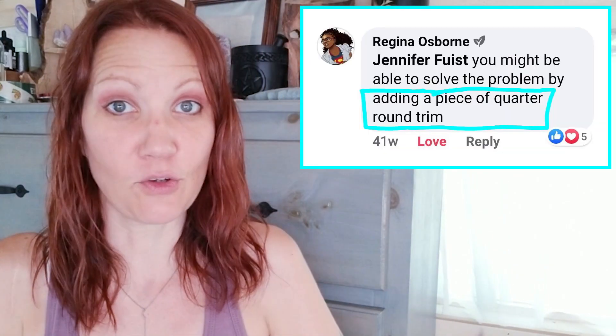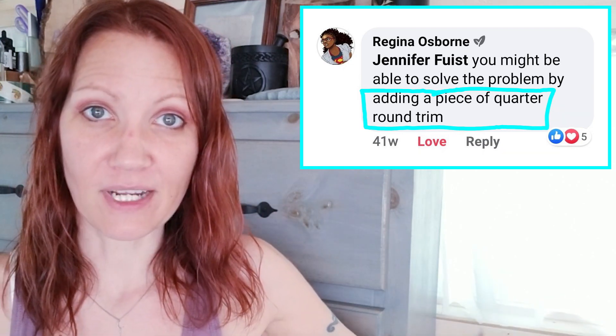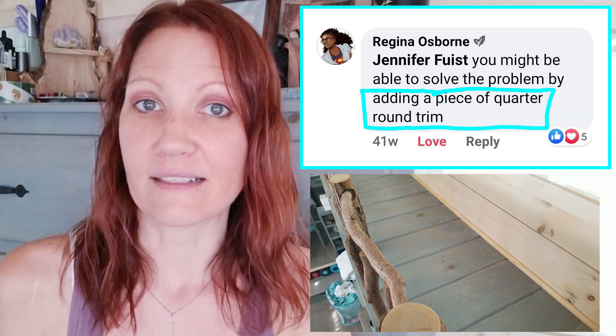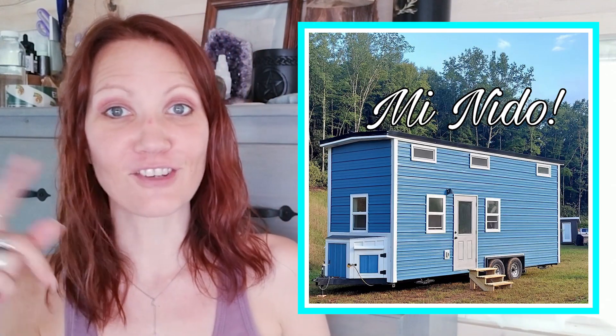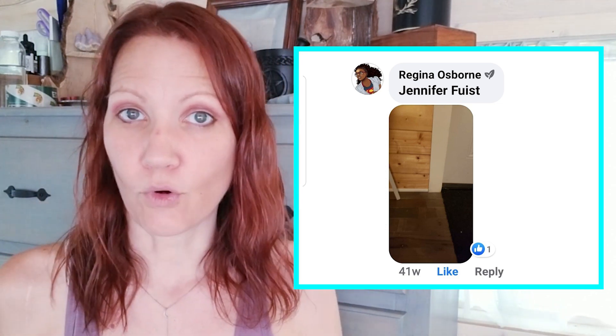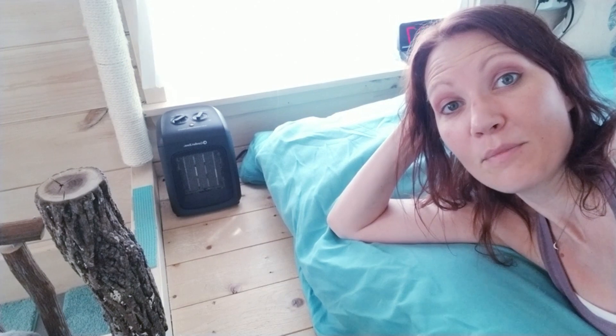Number one: do you guys remember when I used to have a problem with the catwalk and the litter getting inside the wall? There was a hole in the wall and I did not know how to fix it. Shoutout to Regina Osborne because she told me to put a piece of quarter round on the entire length of the wall, and since I've done that there has been no litter getting into that hole. Regina Osborne has a tiny house herself — you guys can check it out. She even sent me a picture of what she did in her tiny house to remedy that same problem.